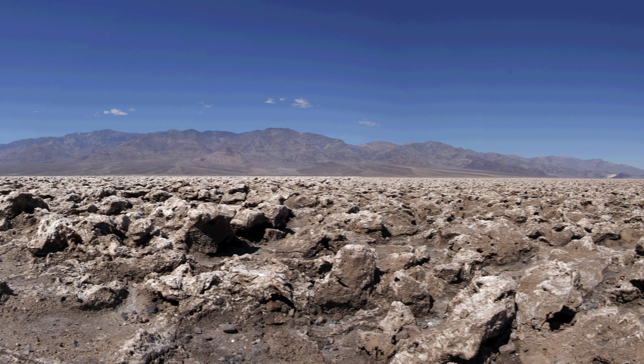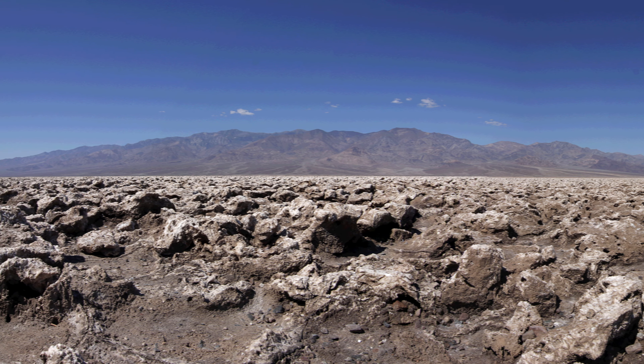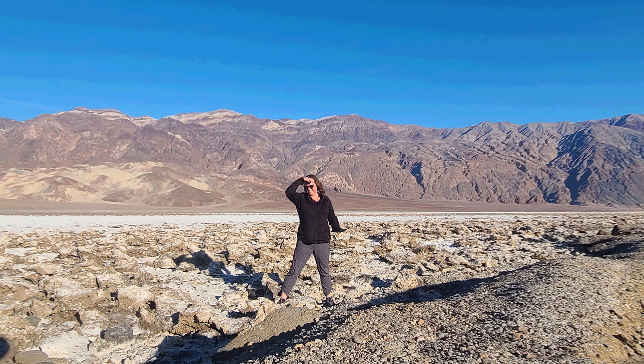Adding to the already expansive views is seeing the Panamint Mountain Range to the west, with the tallest mountain in the range being Telescope Peak, and the Amargosa Mountain Range to the east.